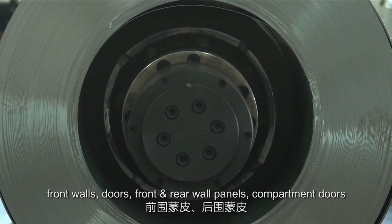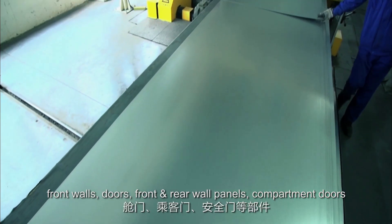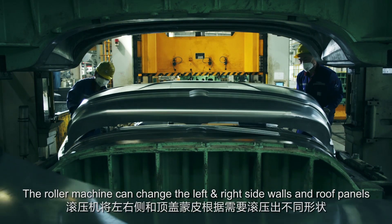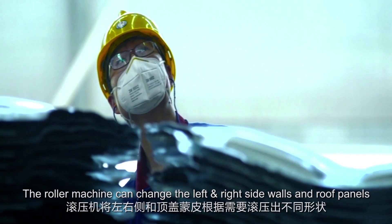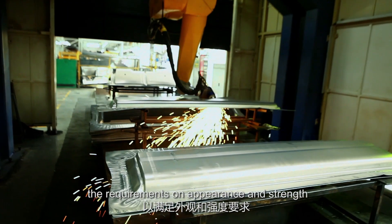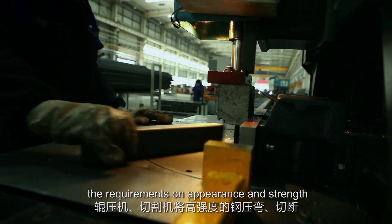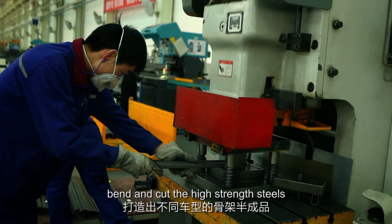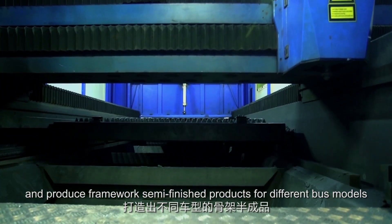front and rear wall panels, compartment doors, service doors, safety doors, and so on. The roller machine can change the left and right side walls and roof panels into various shapes as required to meet the requirements on appearance and strength. The roller squeezer and cutting machine can bend and cut high-strain steels and produce framework semi-finished products for different bus models.